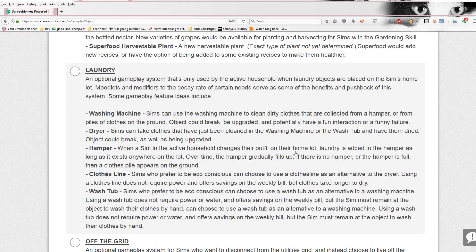The object could break, be upgraded, and potentially have a funny failure. Dryer: Sims can take clothes that have just been cleaned in the washing machine or the washtub and have them dried — so there's two different objects, which is cool. Hamper: we have those in the base pack and parenthood came with a new one, so I guess they're going to add more. When a Sim in the active household changes their outfit on their home lot, laundry is added to the hamper as long as it exists anywhere on the lot — that is fantastic. In Sims 3 the laundry was so annoying because my Sim would keep changing clothes and laundry would pile all over the house. Over time the hamper gradually fills up; if the hamper is full, a clothes pile appears on the ground.